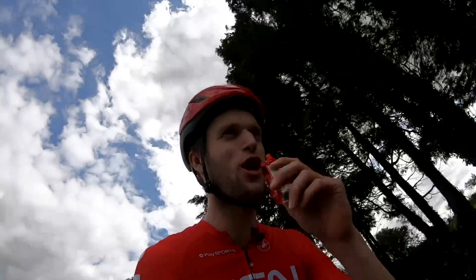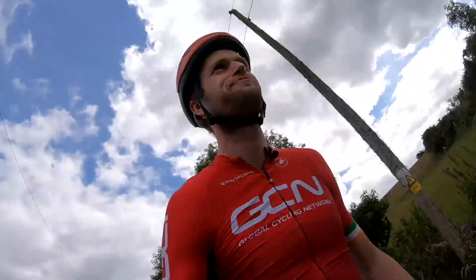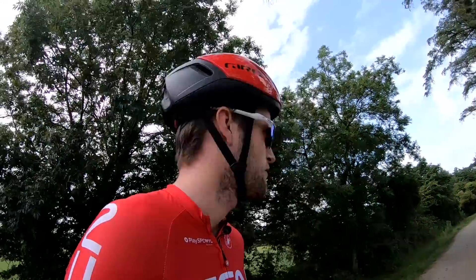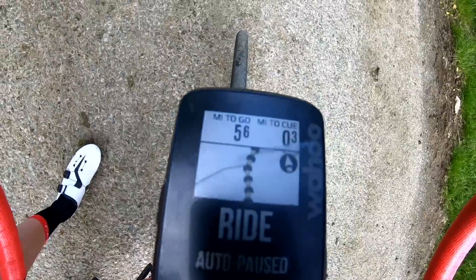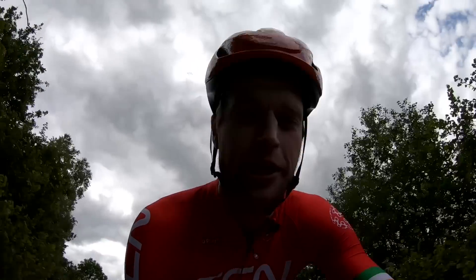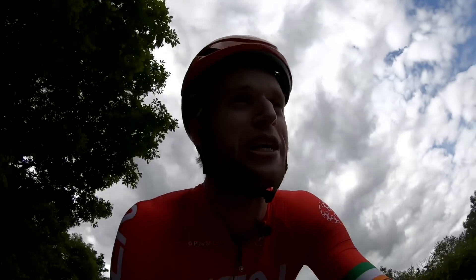100 miles in the legs — that's a good one. I feel alive! I forgot how hard 100 miles is, but anyone can do it, especially if you take into account some of my tips — especially fueling in the beginning of the ride. It's so important, because if you don't do it right, once you get to the end there's no way to reverse that.